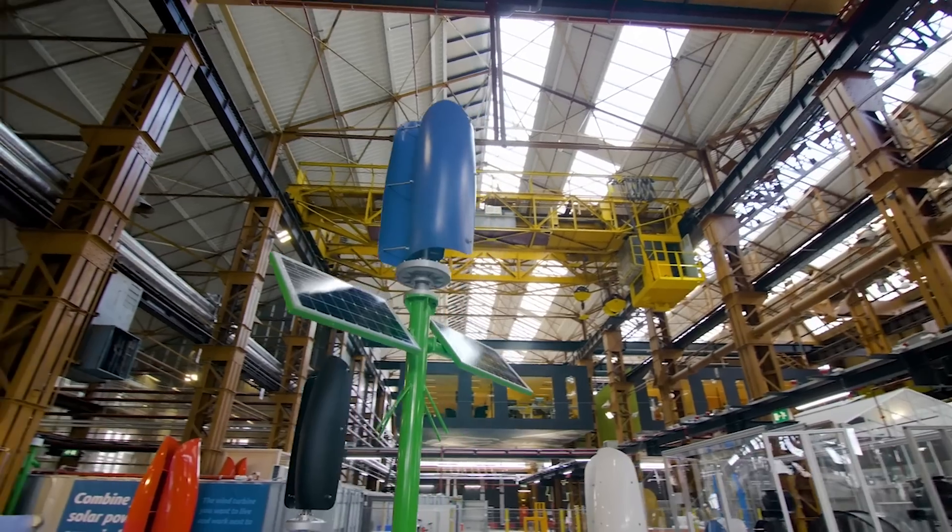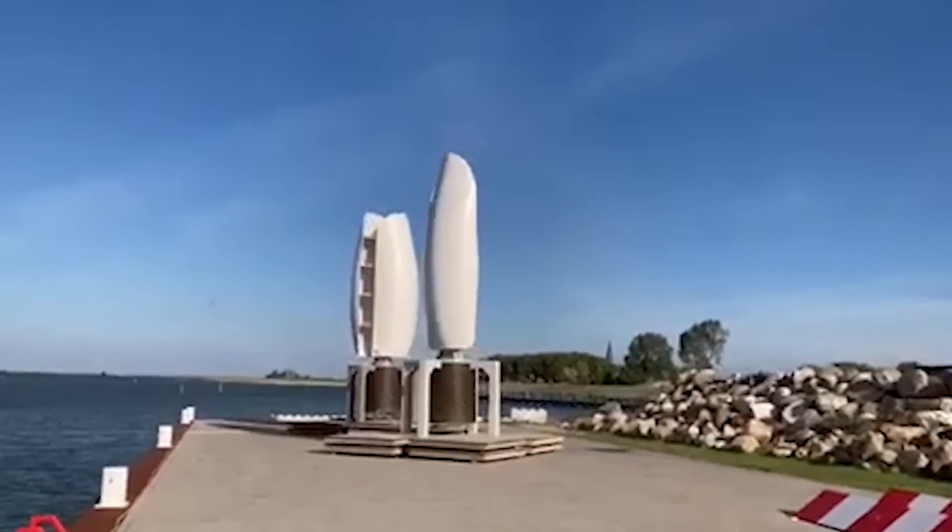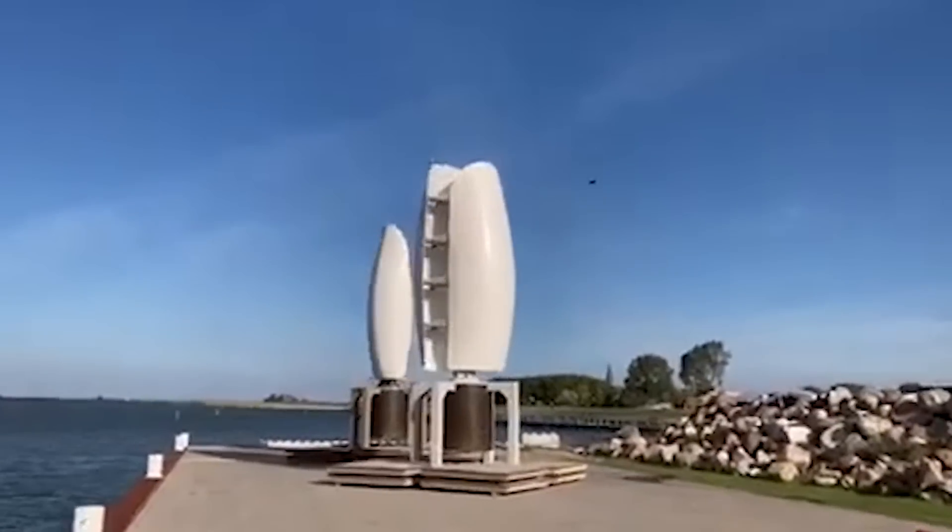You know that annoying hum you often associate with wind turbines? Flower Turbines are known for their hushed operation, ensuring peaceful surroundings while they work their magic.